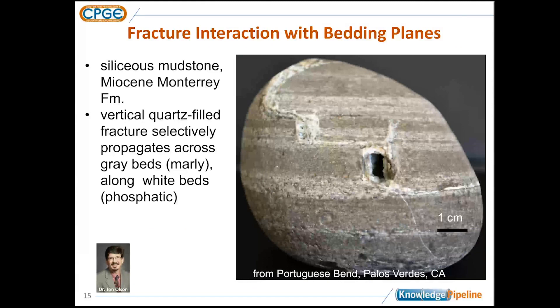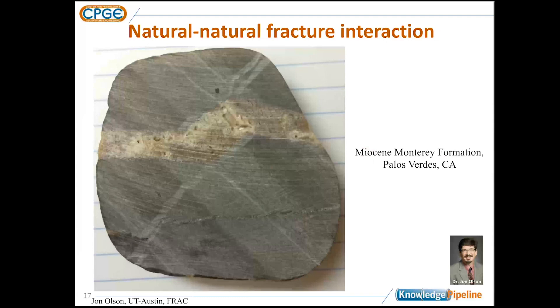Here's another example of natural fractures in an unconventional play, the Monterey Formation in California — an outcrop sample. A natural fracture filled with quartz propagates through the sample. I have alternating darker gray and white layers. In the dark layers, which are more siliceous and carbonate-rich, we get vertical propagation of the natural fracture. In the whiter layers, which are more phosphate-rich, that natural fracture actually propagates parallel to bedding. These are the same mechanisms as hydraulic fractures, so these bedding interfaces can impact our fracture propagation.